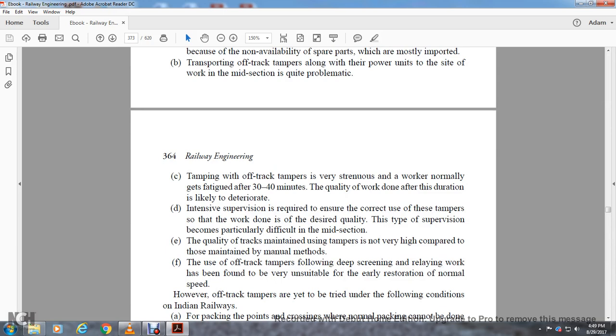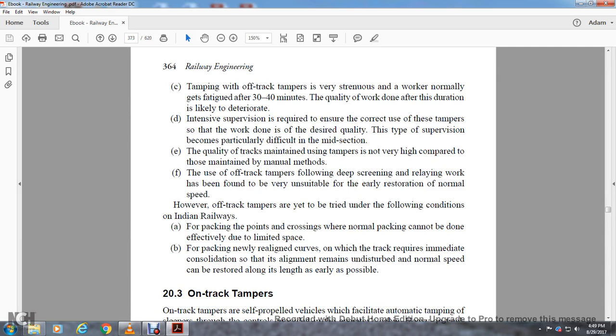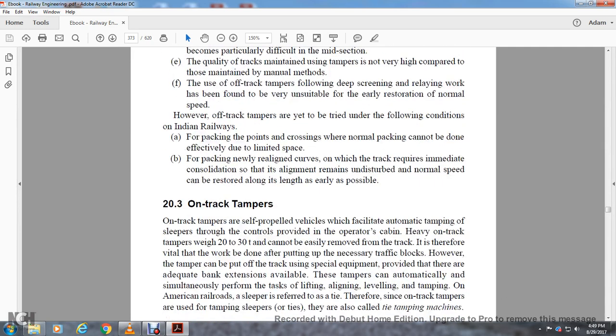Quality of tracks maintained using off-track tampers is not very high compared to those maintained by manual methods. Use of off-track tampers following deep screening and relay working has been found to be very suitable for easier restoration to normal speed. However, off-track tampers are yet to be tried in Indian Railways for packing points and crossings where normal packing cannot be done due to limited spaces, and for packing newly realigned curves so that alignment remains undisturbed and normal speed can be restored at the earliest.